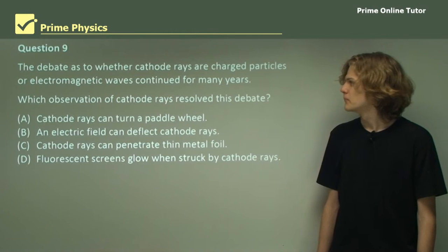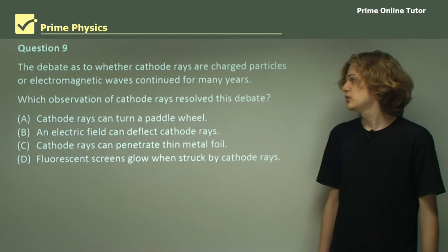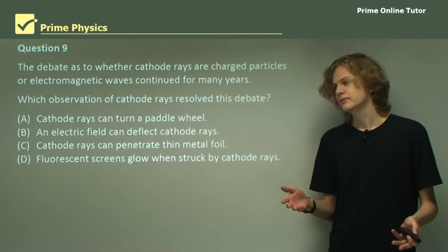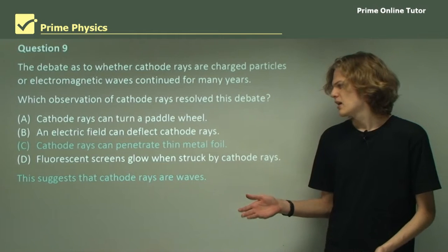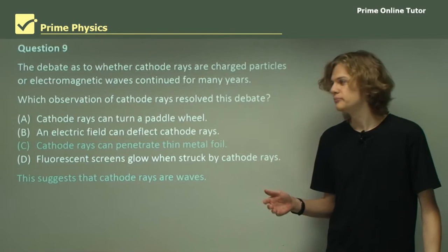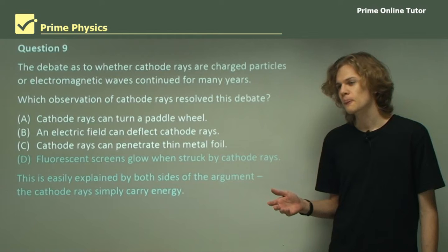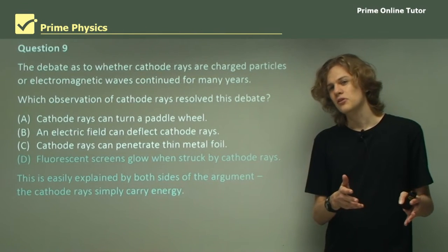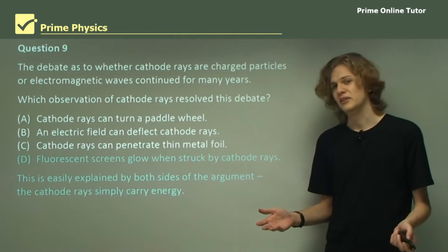Question 9: The debate as to whether cathode rays are charged particles or electromagnetic waves was continued for many years. Which observation was it that resolves the debate? Option C — cathode rays can penetrate thin metal foil — suggests that cathode rays are waves, and we know that's not the case because they're made of electrons. Option D — fluorescent screens glow when struck by cathode rays — indicates that cathode rays carry energy, but this is supported by both the wave theory and the particle theory, so it's not really definitive proof.